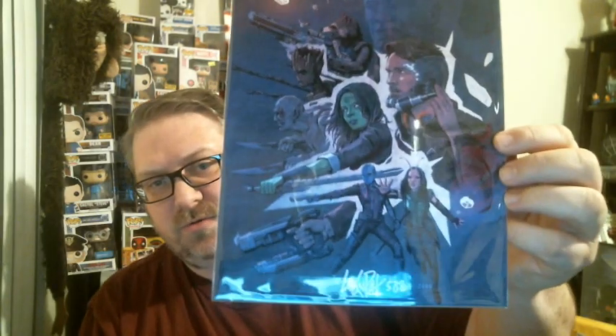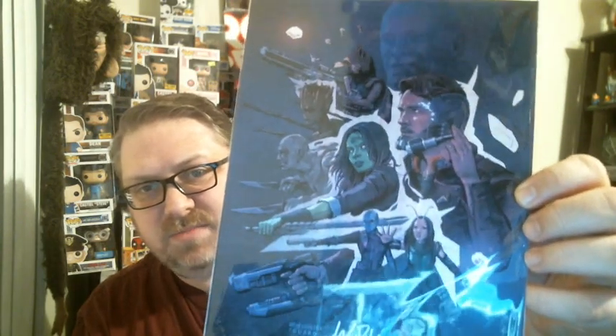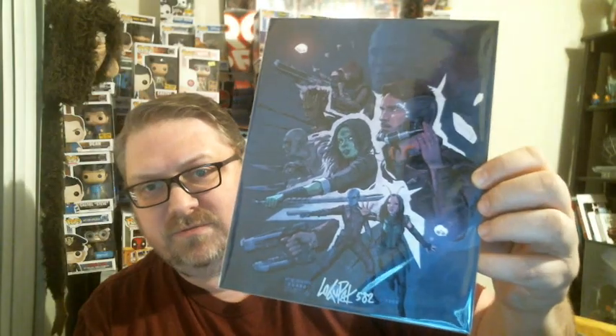Next up is the last Infinity War print from Logan Pack — signed and numbered 582 out of 2000. This one features the Guardians of the Galaxy with Thanos in the background at the top. I'll have to check if the three prints from the series fit together as a montage — that would be pretty cool.